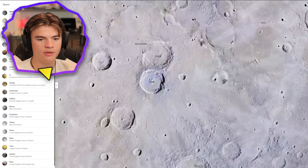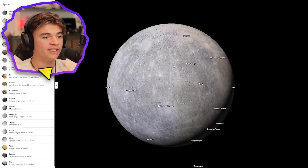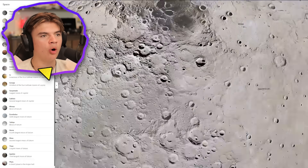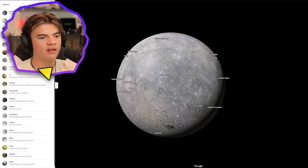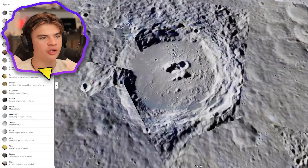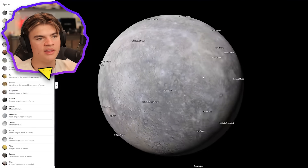We can get pretty close and do a little 3D — this is what Mercury looks like from space. It looks pretty decent, honestly. I'm impressed — it looks better than Google Mars did. You can see the poles are still going to be a little messed up from the stretching. It won't even let me go down there — it's restricted. You can see how cratered Mercury is.